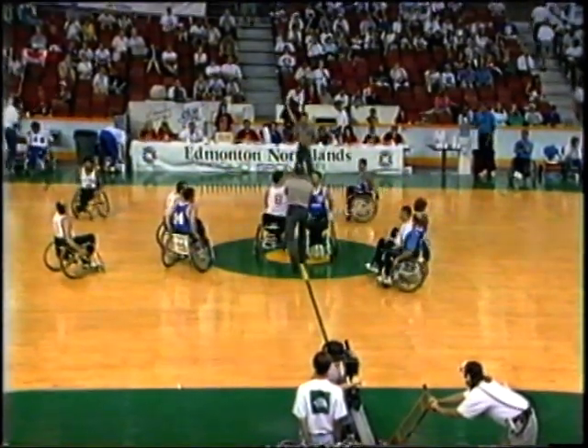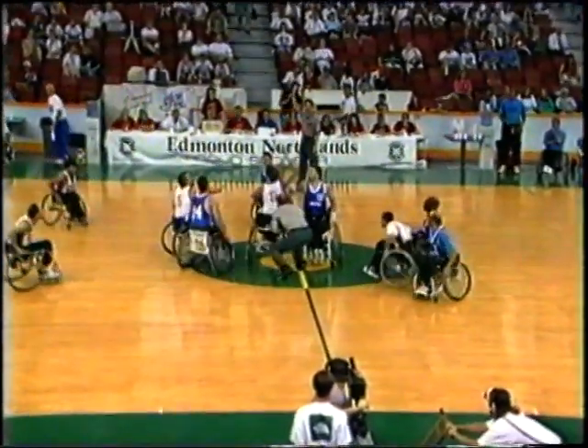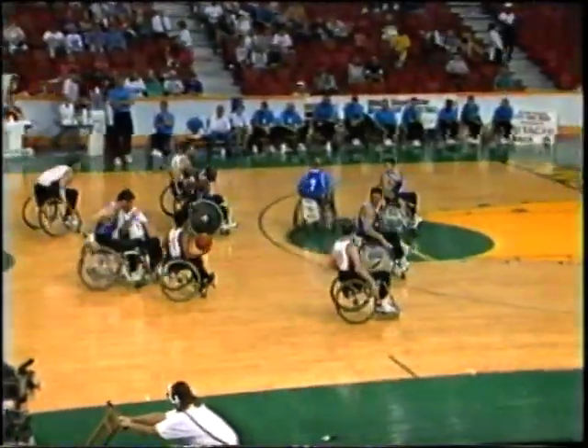For Great Britain, number 5, Tony Woolard in the starting rotation. Number 7, Mark Chaney. Number 8, Simon Munn. Number 10, Nigel Smith. And number 13, Joe Giratine.